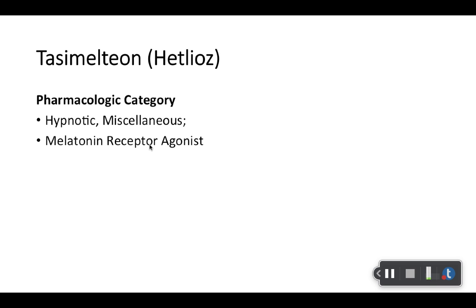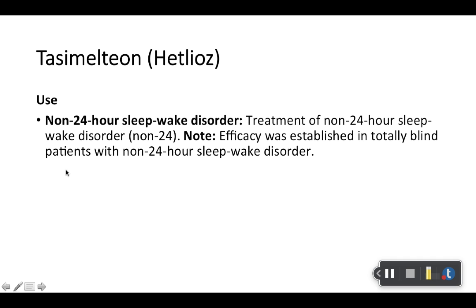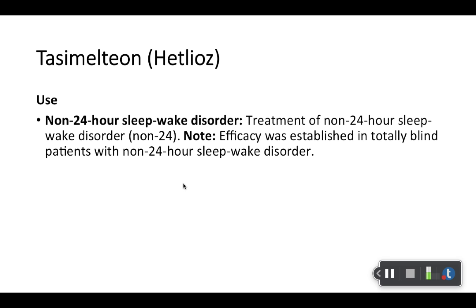Tasimelteon, or Hetlioz — another hypnotic miscellaneous medication. This one is specifically a melatonin receptor agonist — it stimulates melatonin receptors 1 and 2. It is used for non-24-hour sleep-wake disorders. An interesting note: efficacy was established in totally blind patients with non-24-hour sleep-wake disorder. It is a newer drug and more expensive. Longer term, it will be interesting to see whether the efficacy holds and whether it becomes widely used.